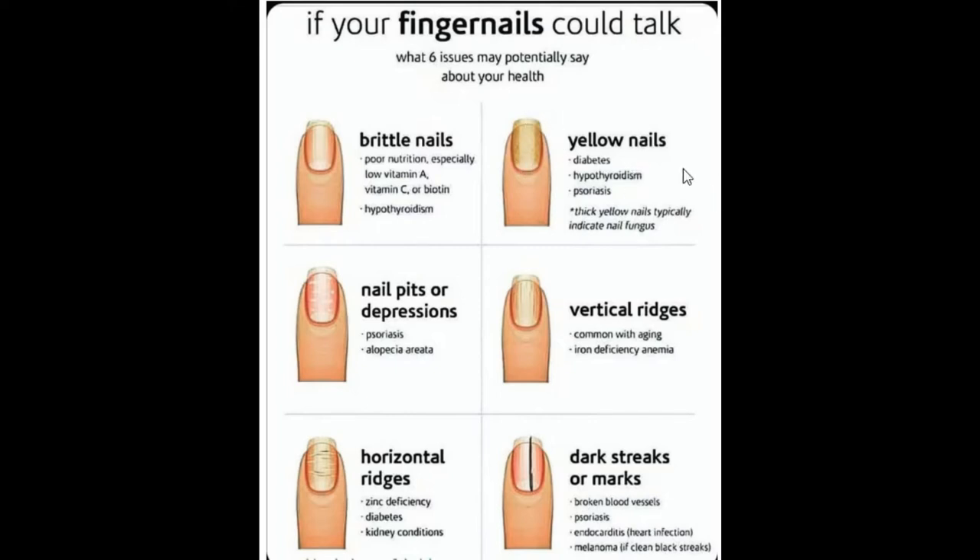The next one is yellow nails. You can see yellow nails right here. They can suggest that you have diabetes, hypothyroidism, or psoriasis — a skin disease that causes red, itchy, scaly patches, mostly on your knees, elbows, trunk, and scalp. Also note that thick yellow nails can indicate a nail fungus.